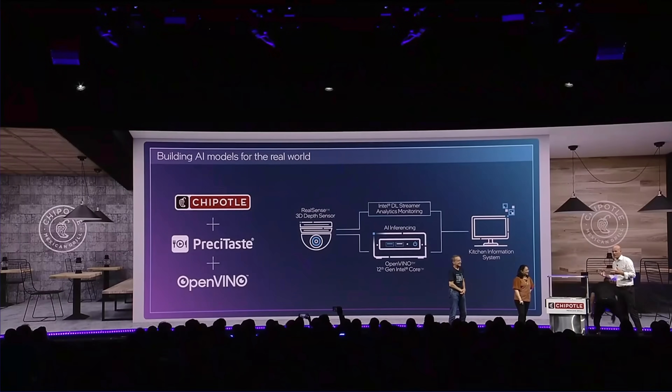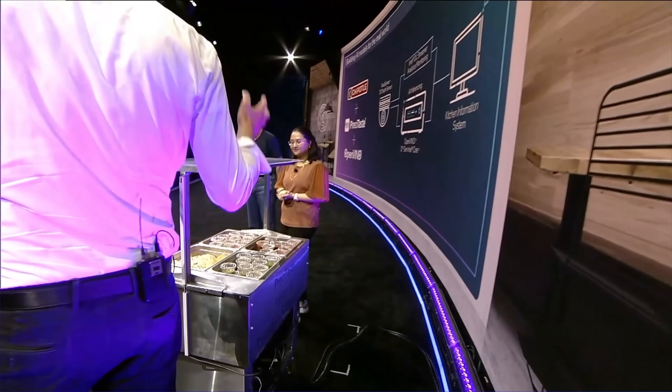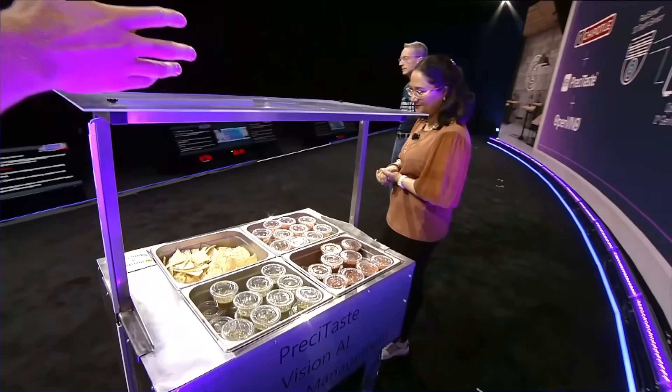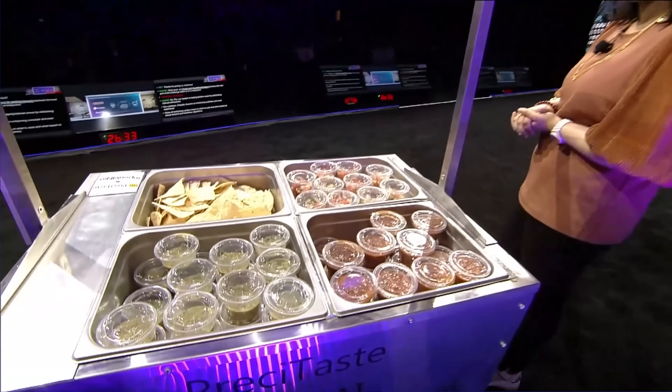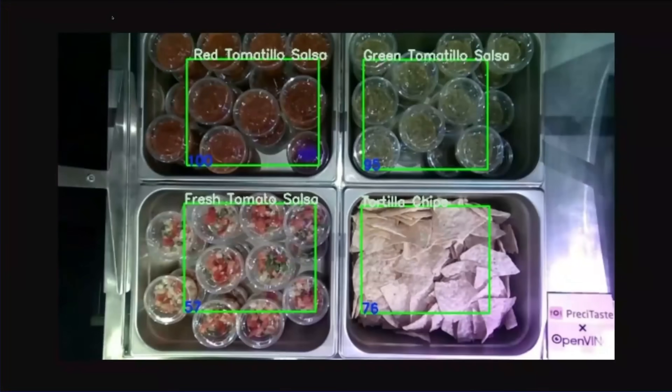Linus Torvalds showed up for a little bit, which was fun. Chipotle was also involved, showing small form factor edge devices they're implementing in Chipotle stores to monitor the food being used to prepare burritos. I thought this was kind of interesting as a practical use case, but then I was also like — why is Intel making burritos right now?